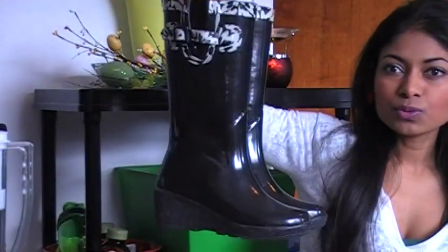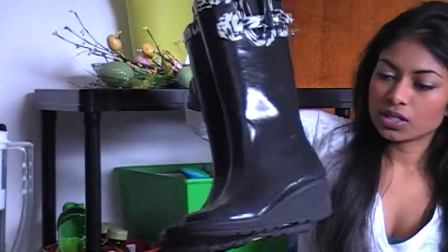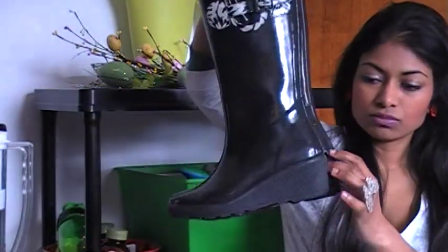And then my rain boots would be these — I got them from Winners for $30. It's really good, the name of it is Capelli New York, and they're really cute. They're high and they have a little wedge on them, which is really good.